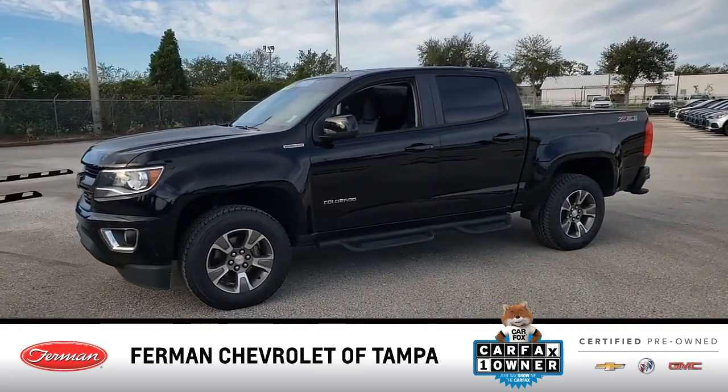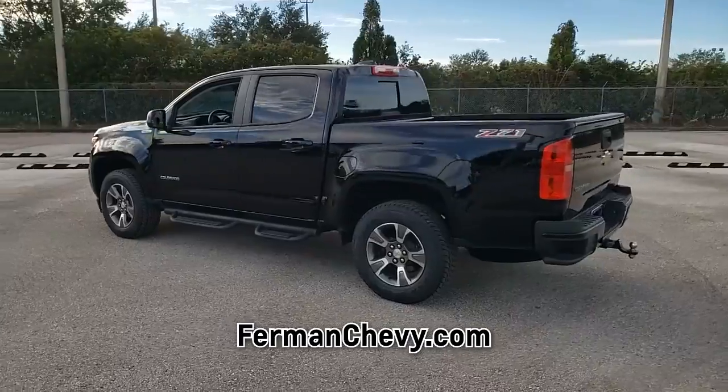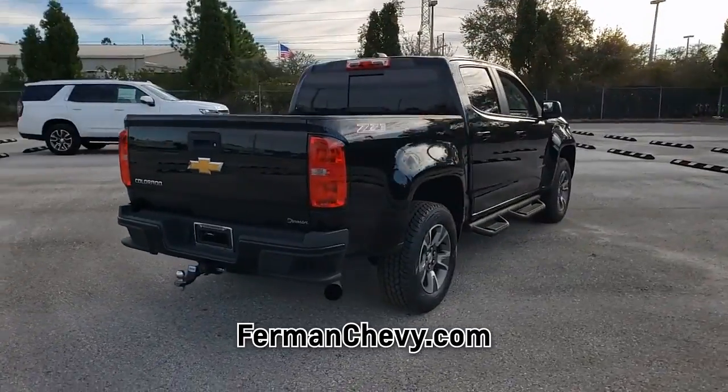Check out this pre-owned 2018 Chevrolet Colorado. You can rest assured that this truck is a Carfax certified one-owner vehicle. We realize that your time is important, so you can visit our website at your convenience to view a full Carfax vehicle history report for this Chevrolet.